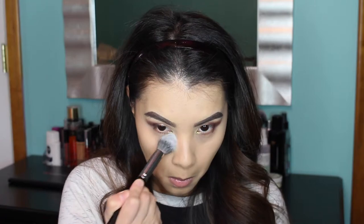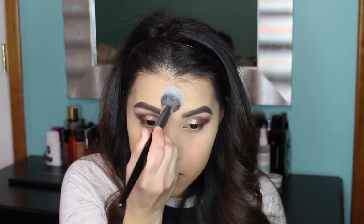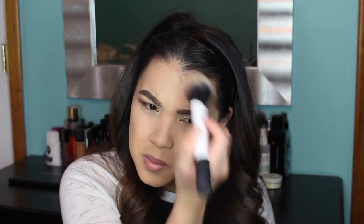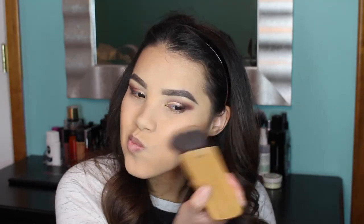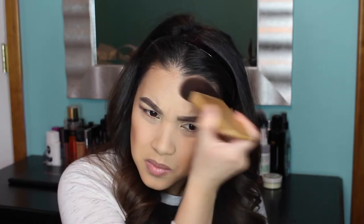I'm going to quickly set the areas where I've applied concealer using the Clinique Stay Matte Sheer Pressed Powder in the shade 101 Invisible Matte, applied with a Sigma E48 brush. Then I'll set the rest of my face using MAC Mineralized Skin Finish Natural in the shade Medium Plus with a Real Techniques Dual Fiber Face Brush. To warm up my skin and do a little contouring, I'm using the Benefit Hula Bronzer with a Tarte contour brush, applying it to the hollows of my cheeks, temples, and the top of my forehead.